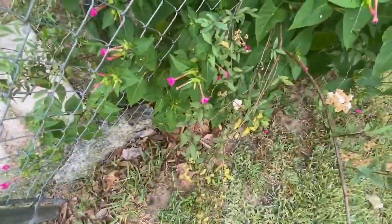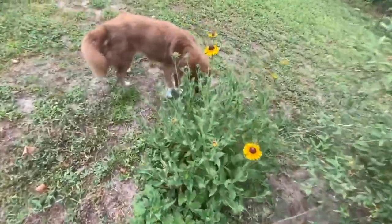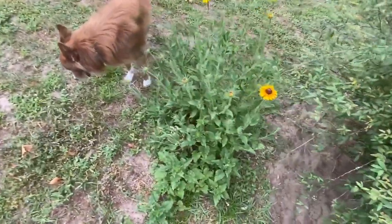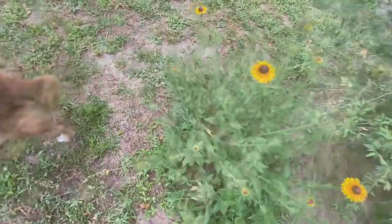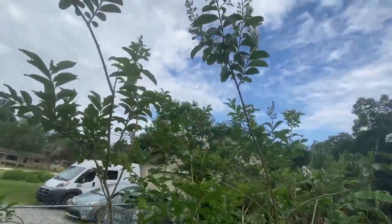It ain't no big thing — I just stay home a lot now. The rudbeckias are just coming out. Yeah, these are volunteers — rudbeckia, that's all volunteer. Crepe myrtles are starting to bloom.